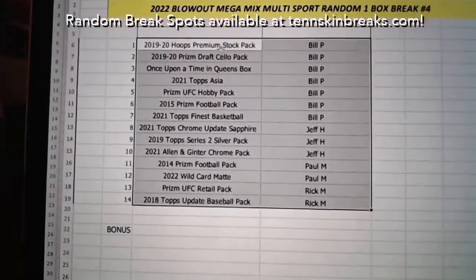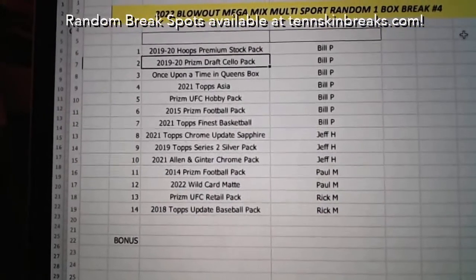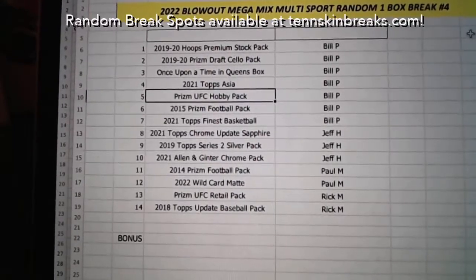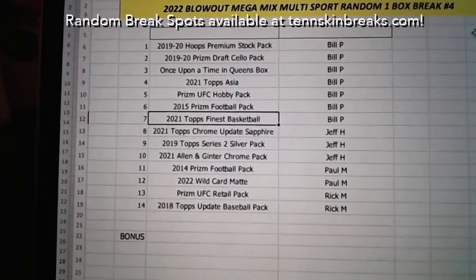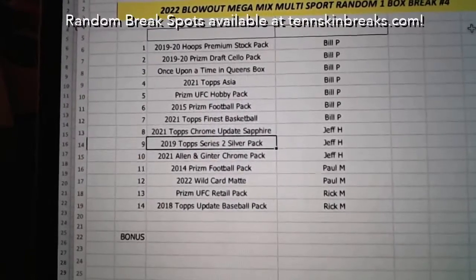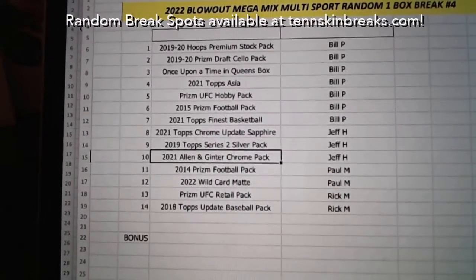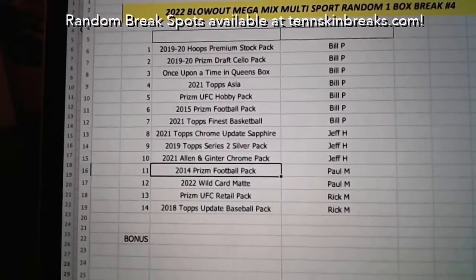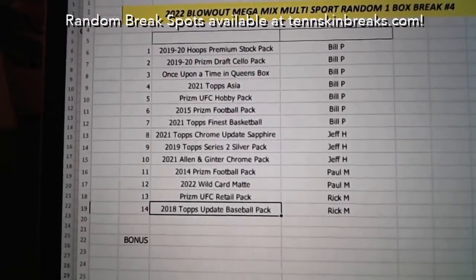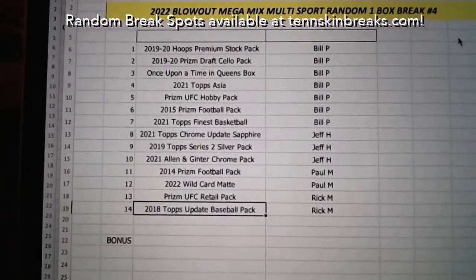Here we go with item assignments. Bill, you've got the Hoops Premium Stock Pack, the Prizm Draft Pick Cello Pack, Once Upon a Time in Queens Box, Topps Asia Pack, Prizm UFC Hobby, 2015 Prizm Football, and the 2021 Topps Finest. Jeff, you've got the Topps Chrome Update Sapphire, the 2019 Topps Series 2 Silver Pack, and the Allen and Ginter Chrome Pack. Paul's got the 2014 Prizm Football and the Wild Card Matt. Rick, you've got the Prizm UFC Retail Pack and the 2018 Topps Update Baseball Pack.